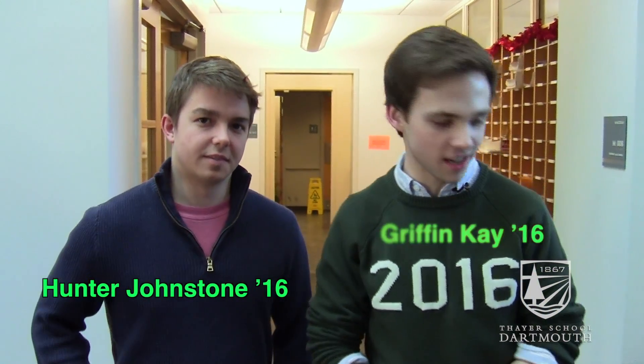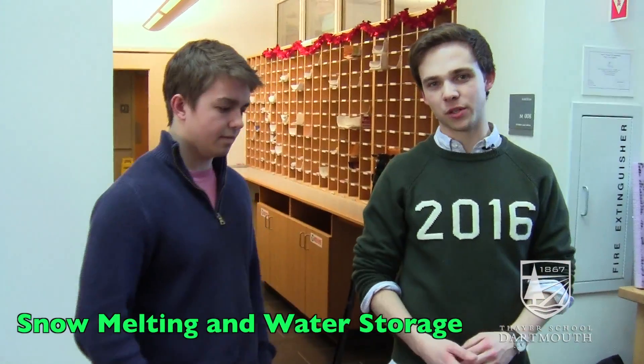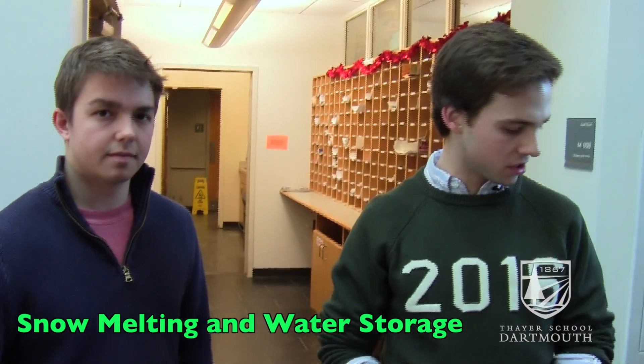I'm Griffin Kay, I'm 16. This is Hunter Johnstone, he's also 16. The problem we were looking to address with our engineering project was the issue of melting and subsequently storing drinking water in polar regions.